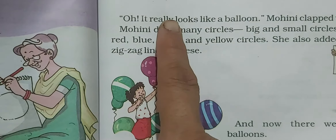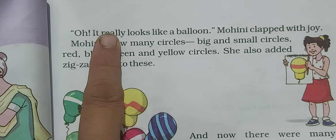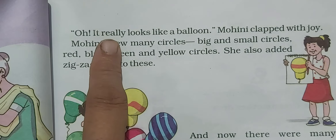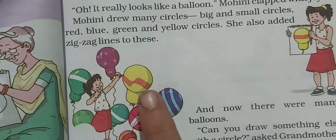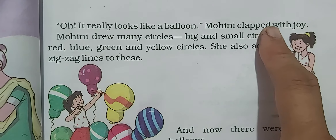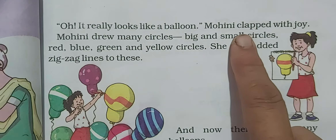Oh, it really looks like a balloon! Mohini said when she saw the zig-zag lines on the circle, 'Oh, it is really looking like a balloon!' She was so happy. Mohini clapped with joy — 'with joy' means with happiness.